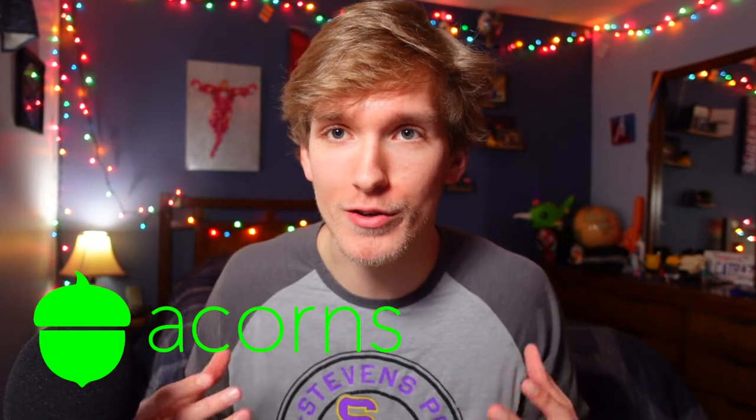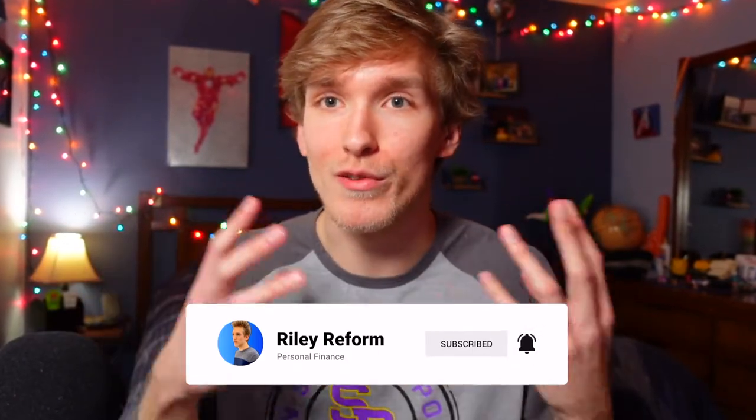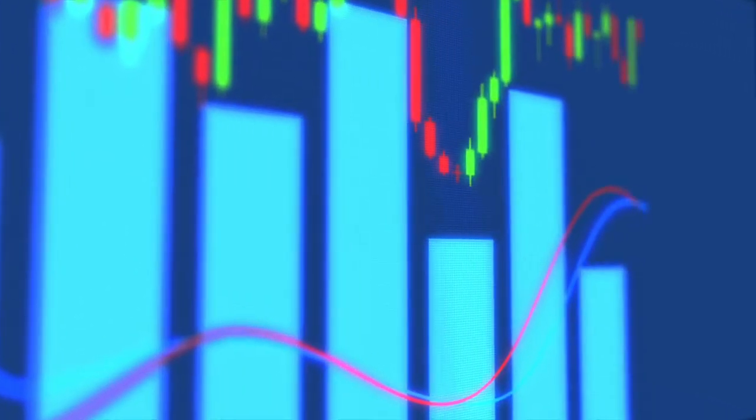I know what you're thinking. After all, why would Acorns introduce Bitcoin into their platform? Isn't Bitcoin a highly speculative, volatile investment that can fluctuate heavily over time and isn't really based on any sort of historical foundation such as that Acorns built itself upon? Well, that's very, very true.